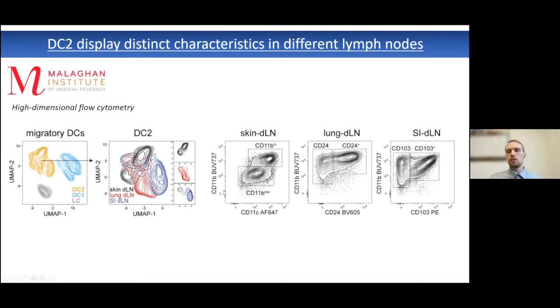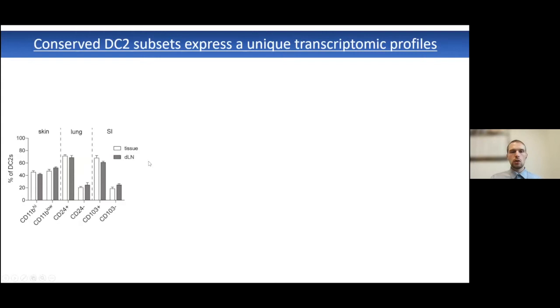We could identify that in the skin, there was a unique segregation based on the surface expression of CD11b. In the skin, there were two subsets: the CD11b-high DC2 and the CD11b-low DC2. In the steady-state lung, there were CD24-positive and CD24-negative type 2 dendritic cells, and in the intestine, CD103-positive and CD103-negative type 2 dendritic cells. These populations were present at equal proportions in the tissue and the draining lymph nodes, suggesting a highly conserved developmental program across male and female mice and different genotypes.